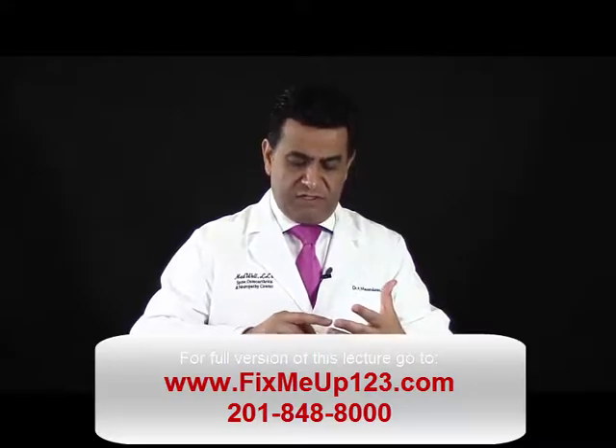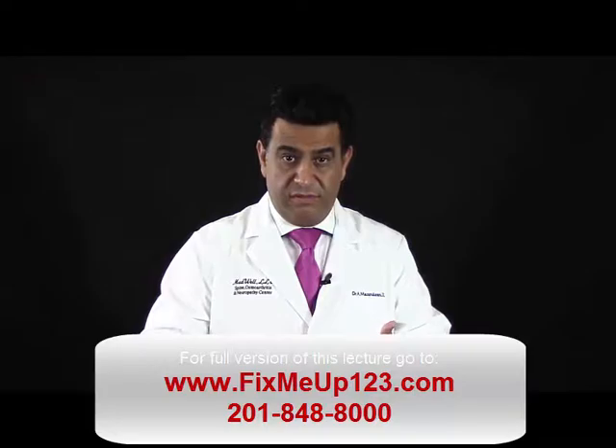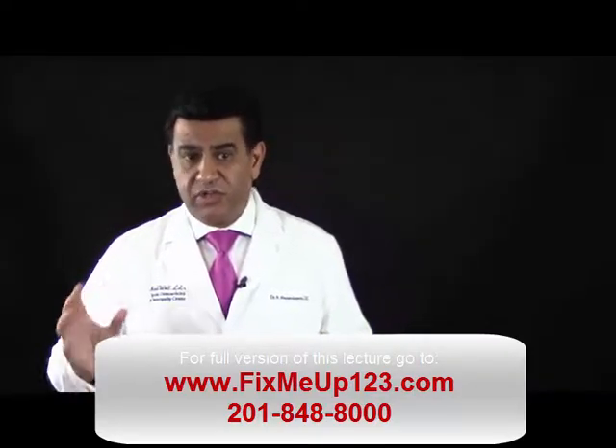When you have hormonal problems, we need to fix your gut, we need to fix your liver, we need to fix your brain, and we need to fix your hormones. We need to address them all at the same time in a sequential manner.